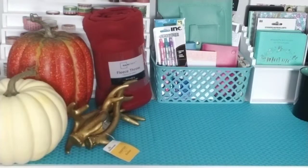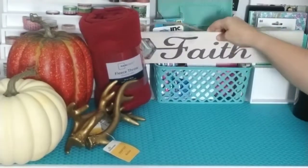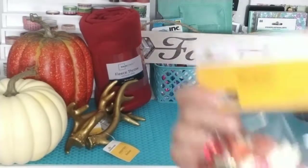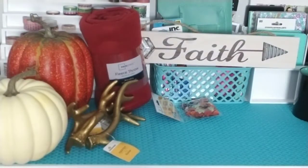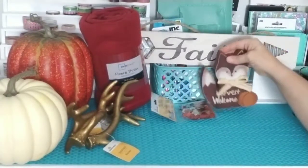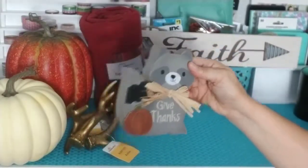I also got this sign — it says 'faith' with a little arrow. And I got some of these little confetti things you can put on the table or use for other crafts. I also got this cute little harvest welcome wooden sign — it goes great with my little woodland theme. And I have a little raccoon too that says 'give thanks.'